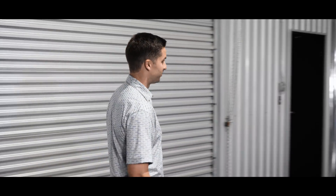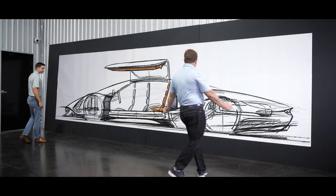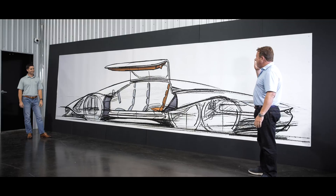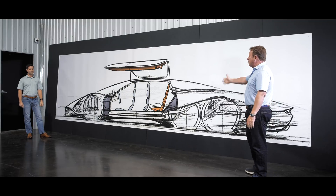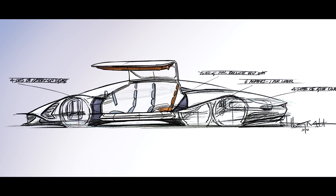Without further ado, we will share with you the Hennessey Project Deep Space. So we're at the kitchen table — Nathan, I've got this great idea. If four electric motors are good, then maybe six electric motors are better, at around 400 horsepower per motor. That's way over 2,000 horsepower.